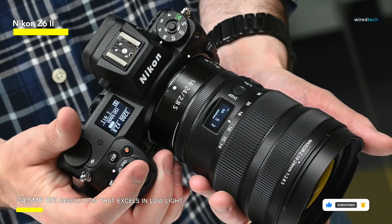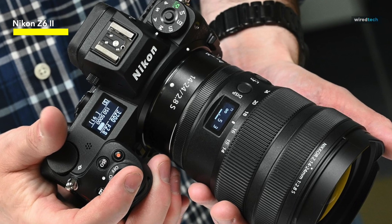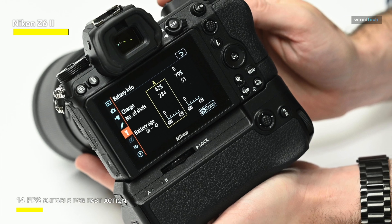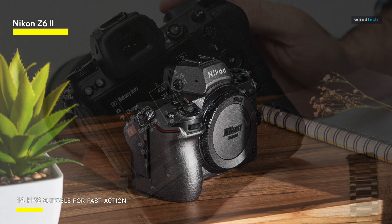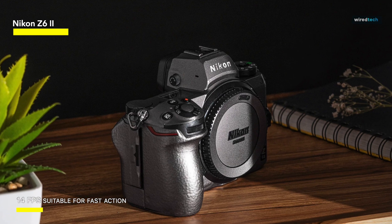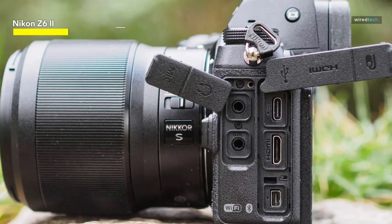The dual card slots on the camera give peace of mind for essential shootings, while the ergonomic design guarantees a comfortable grip throughout extended sessions. The focusing technology is also lightning-quick and extremely precise, ensuring that you nail those crucial shots. All in all, the Z6 II is a powerhouse for hybrid shooters who seek adaptability and brilliance in one package, thanks to Nikon's renowned picture quality and dependability.